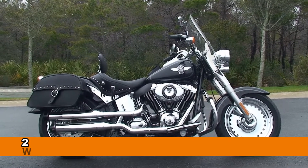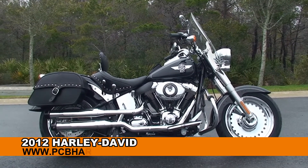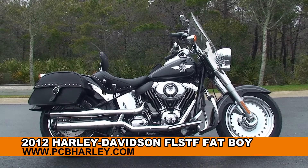Welcome everyone to the world famous Harley Davidson of Panama City Beach. Today I've got for you this stellar used 2012 Fatboy.